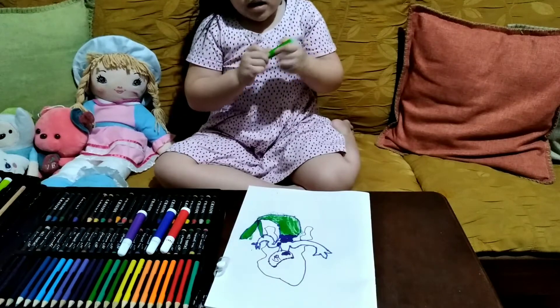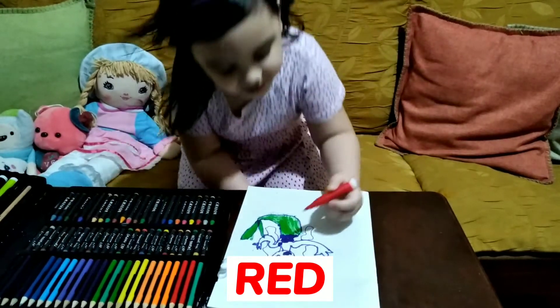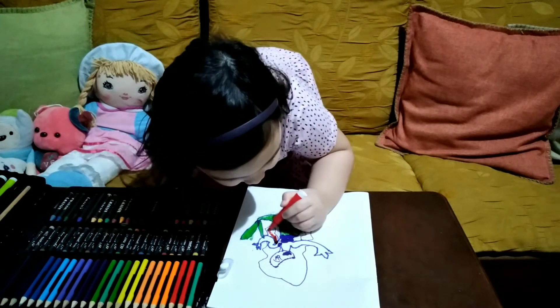Now it's time to color her hair. Red! Her hair is red. Do you know about the red?